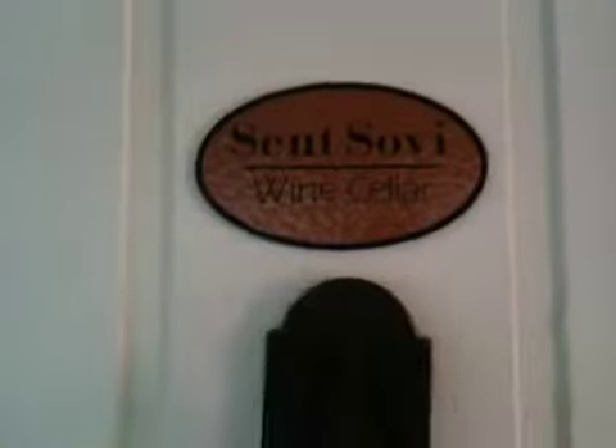Back to our back patio right here where we have Thursdays in the Cellar, right back in the Cellar through these doors. You see it says St. Sovie Wine Cellar — that's why it's Thursdays in the Cellar. I'm going to come right through this door here and show you where it's all going on tonight.